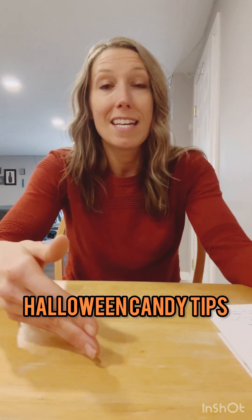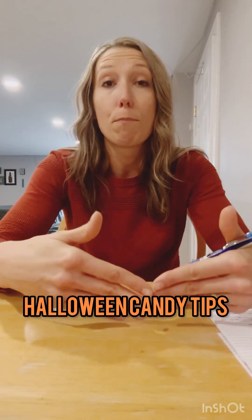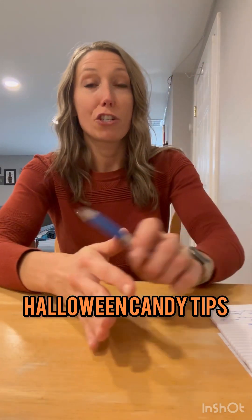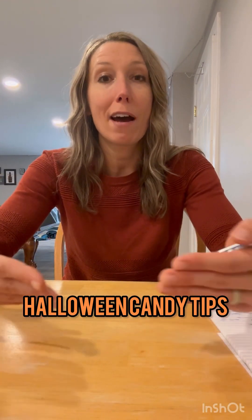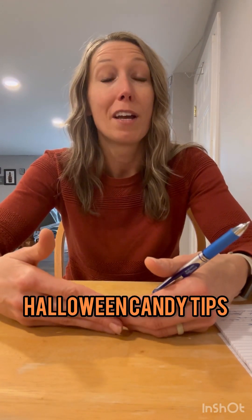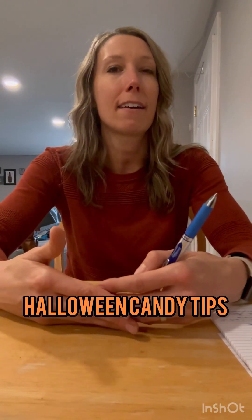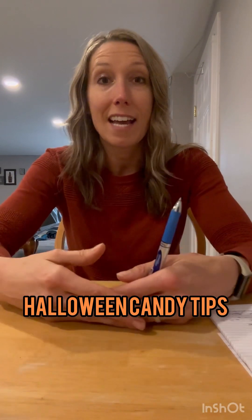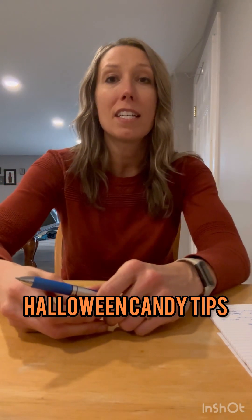Number seven is great for nighttime: after dinner, enjoy a treat, then brush your teeth. Brushing your teeth will really help take that taste out of your mouth and get it fresh and minty. If you have a fresh clean mouth, you're not going to want to go eat more candy — especially because after brushing, chocolate or extra sugar is not going to taste so good. It's a nice hack: brush your teeth as a sign that you're done indulging for that time being.